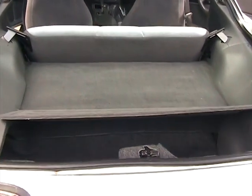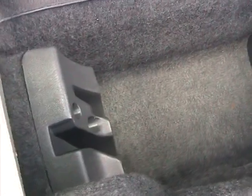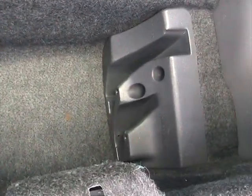Now we're looking at the trunk area. Storage compartment is clean, no stains on the rugs. There's a cover here with inserts — that's what you put in the T-tops when you take them off. Really nice.